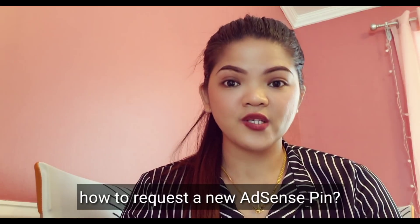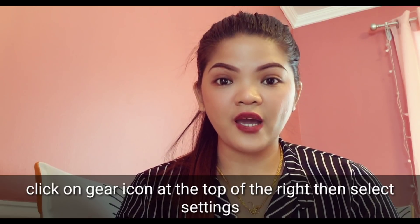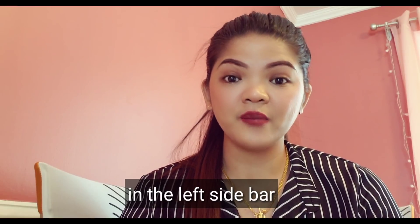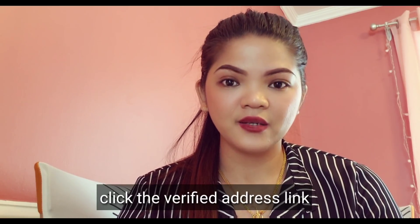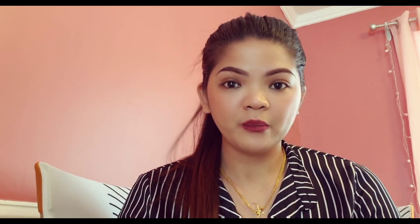How to request a new AdSense PIN: Log in to your AdSense account, click on the gear icon at the top right, select Settings, in the left sidebar click Account Information, click the Verified Address link, and request a new AdSense PIN at the bottom of the page. Remember, all subsequent PINs are duplicates of the first PIN sent to you, so even if you receive the first PIN after requesting a new one, you can use it to verify your address.